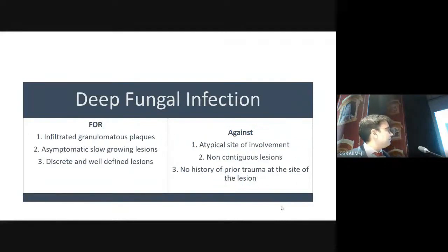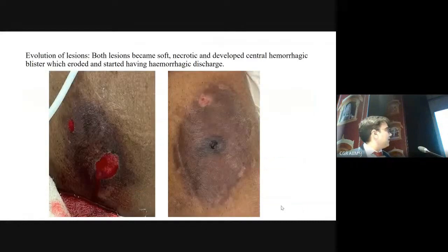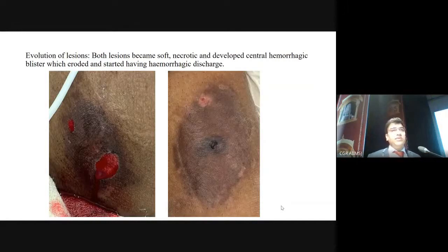For deep fungal infection, the morphology fits but the site is atypical — it should be on trauma-prone sites like extremities. There were non-contiguous lesions and no osteoportoma at the lesion sites. For lymphoma, the morphology is supportive, but lymph nodes were not enlarged and CNS involvement in lymphoma is very, very rare. Finally, with lesions showing necrosis and ulceration on evolution, our differentials remained sarcoidosis and infectious granulomatous pathology.